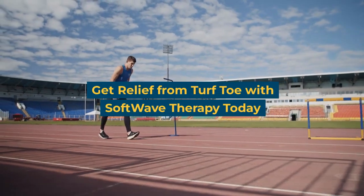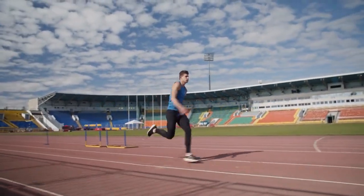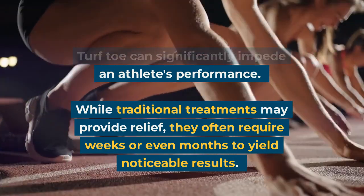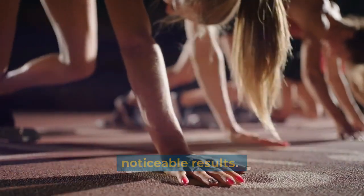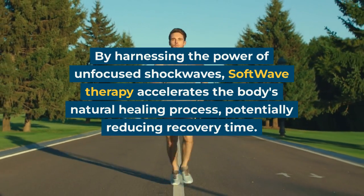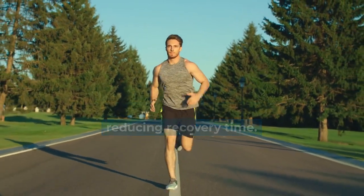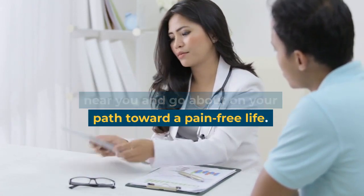Get relief from Turf Toe with Softwave Therapy today. Turf Toe can significantly impede an athlete's performance. While traditional treatments may provide relief, they often require weeks or even months to yield noticeable results. By harnessing the power of unfocused shockwaves, Softwave Therapy accelerates the body's natural healing process, potentially reducing recovery time. Find a Softwave Therapy provider near you and begin your path toward a pain-free life.